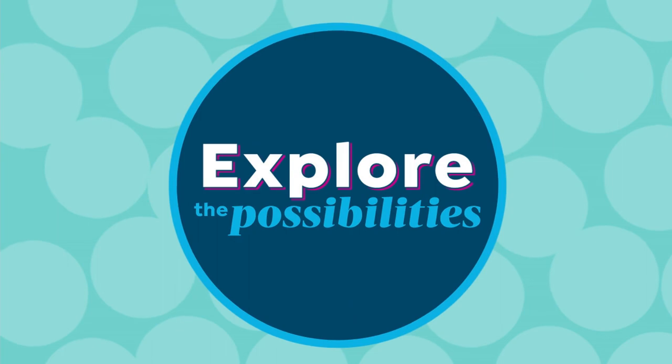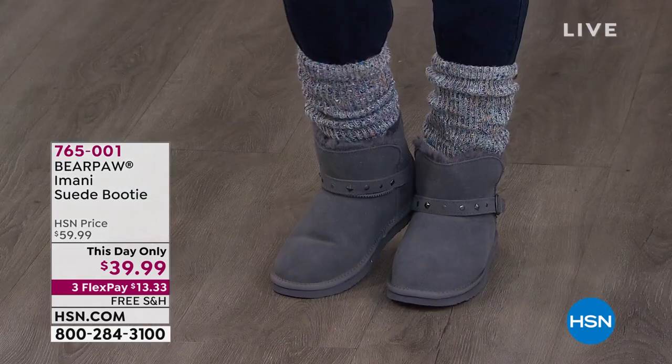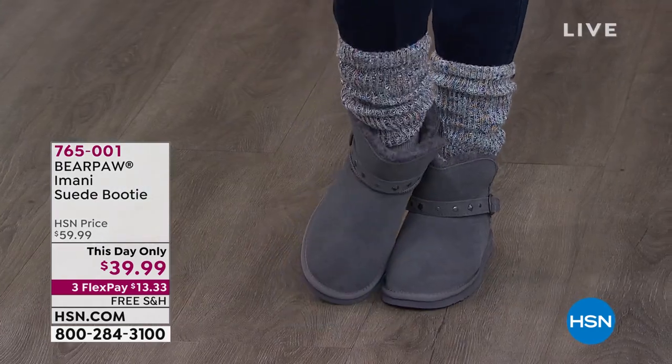We've got some really great things for you with lots of variety for your home fashions. We're going to have another look at our today's special a little bit later on. When it comes to cold weather fashions, let's try to keep warm but still be stylish — you can see how great Selah looks in the Bear Paw Imani suede booty.